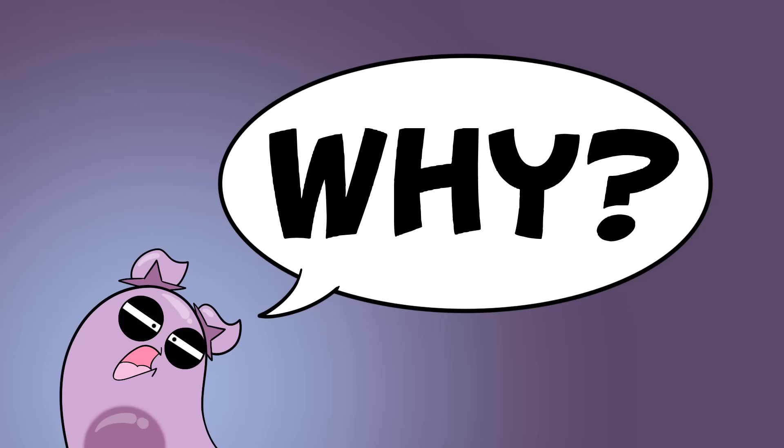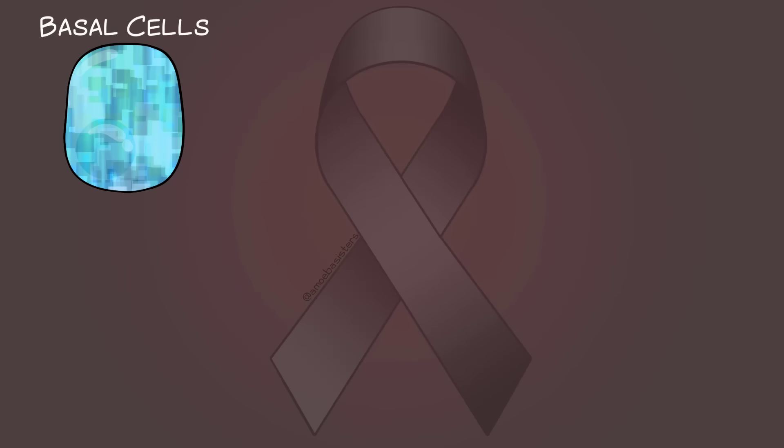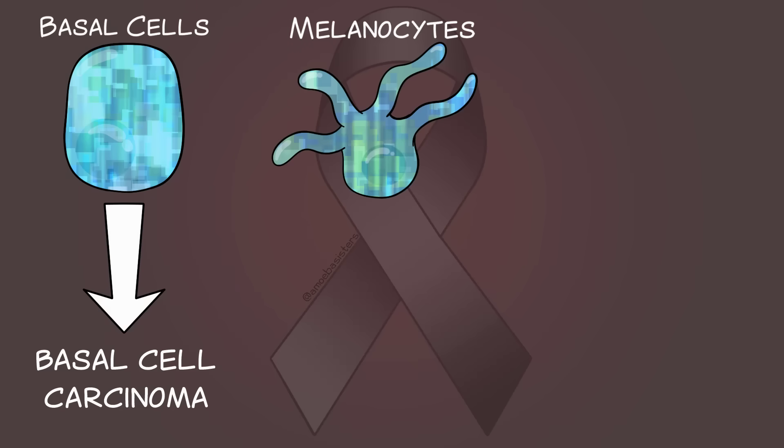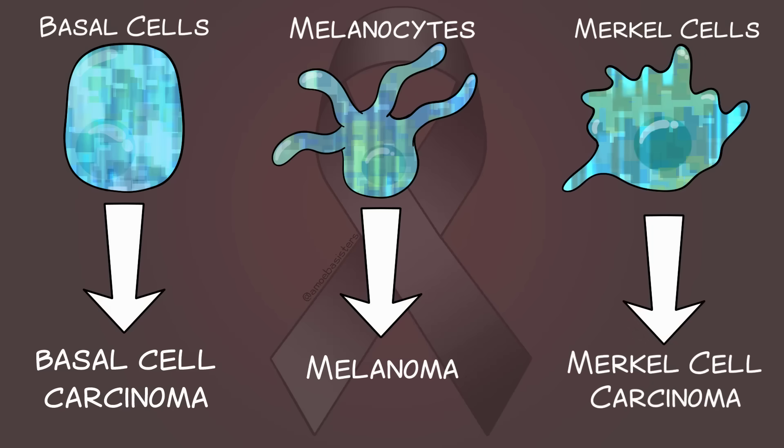Why learn about the integumentary system? Skin cancer, according to the American Academy of Dermatology the most common cancer in the United States, can occur when integumentary cells start to not function correctly and divide out of control. Basal cells can give rise to basal cell carcinoma, the most common type of skin cancer in humans. Melanocytes can give rise to melanoma. Merkel cells can give rise to an aggressive, rare type called Merkel cell carcinoma. Understanding the integumentary system helps us better understand how to treat these skin cancers.